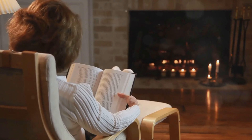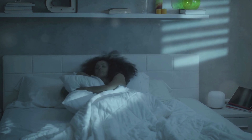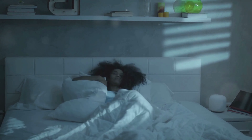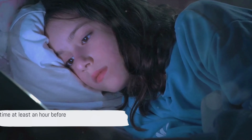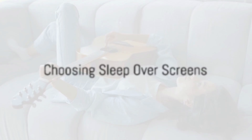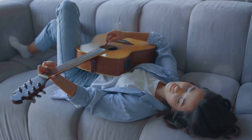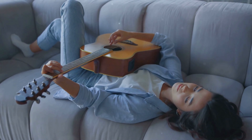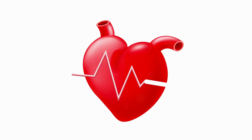Instead of scrolling through social media or watching a late-night show, consider picking up a book. Not only does reading help relax your mind, but the absence of blue light allows your body to follow its natural sleep rhythms. To summarize: limit screen time at least an hour before bedtime. The next time you find yourself reaching for your phone or remote before bed, remember the rogue musician and choose to tune into the symphony of sleep instead. It's a small change, but it can make a world of difference. After all, good sleep is the foundation of good health.